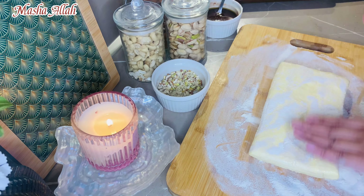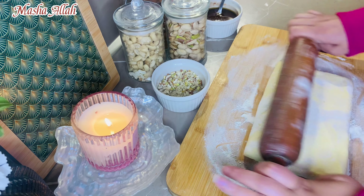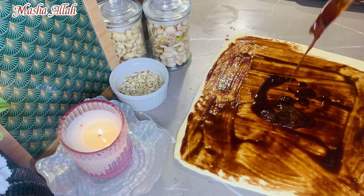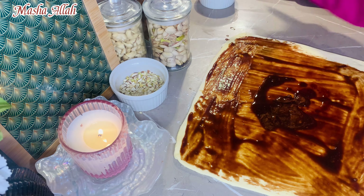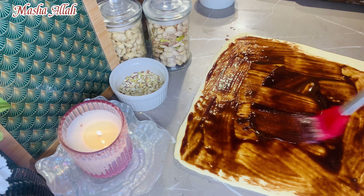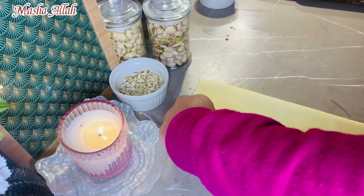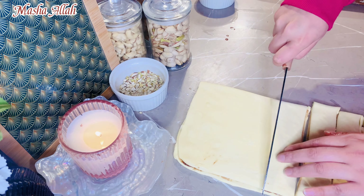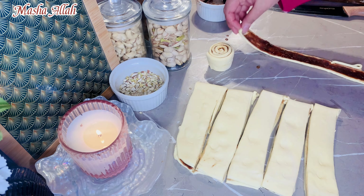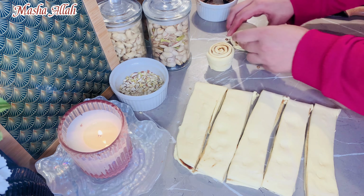Here I have butter and Nutella — I melted it and rolled the puff pastry with a rolling pin. I added butter and Nutella. You can also make cinnamon rolls by adding sugar, butter, and cinnamon. We cut it into slices, then roll it. Within 10 minutes I was ready and added sugar syrup.